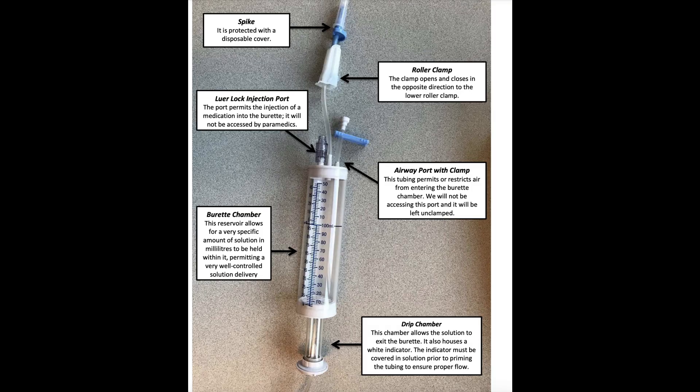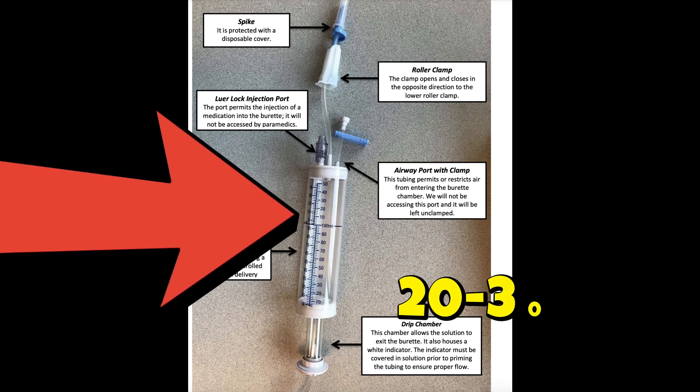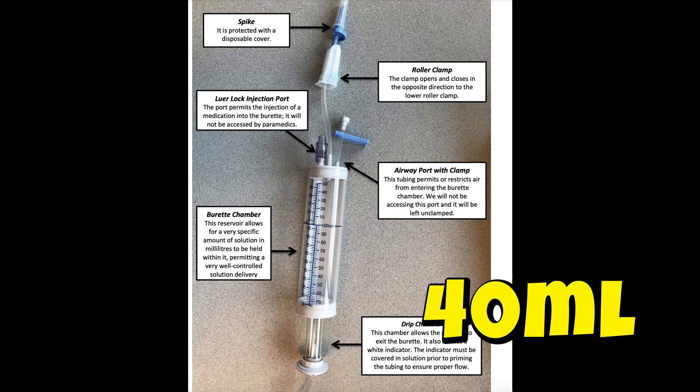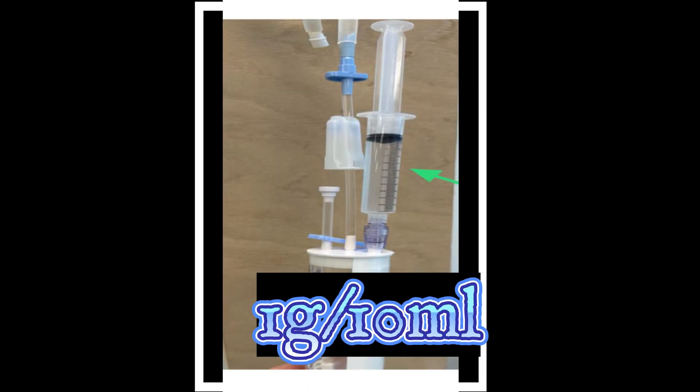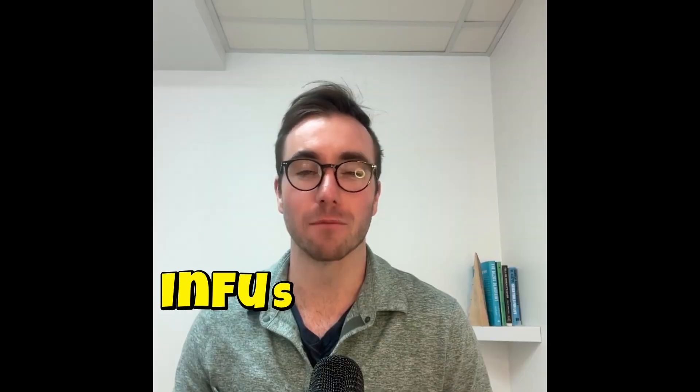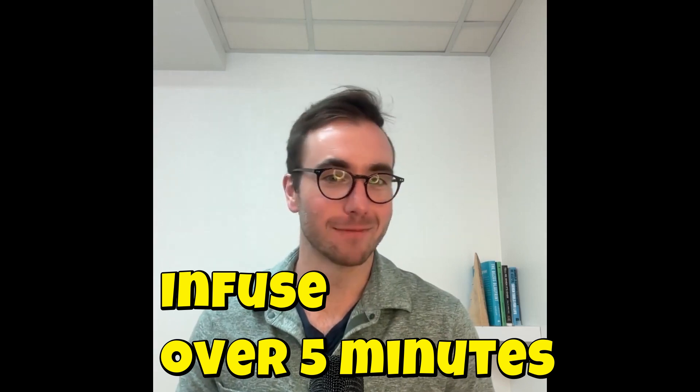To use the buretrol: first fill it to 20 to 30 mLs, then prime your line, as it typically takes 20 to 30 mLs to prime the whole line. Once primed, refill the burette to 40 mLs, so you know exactly what's in the system. Then inject the 1 gram in 10 mLs into the port — now you have 50 cc's total — and open the line to deliver over five minutes. It won't be exactly five minutes depending on line height, patient position, and catheter size, but it will infuse over an estimated time to mitigate vasogenic effects, and it's hands-free.